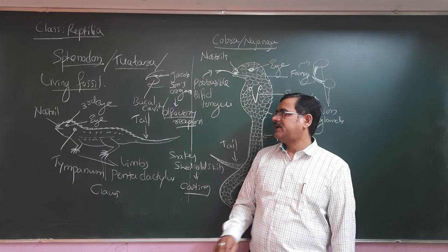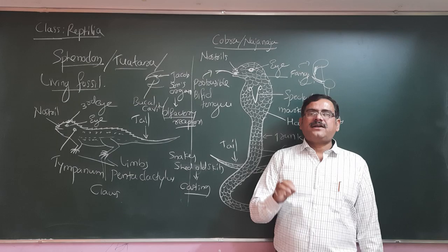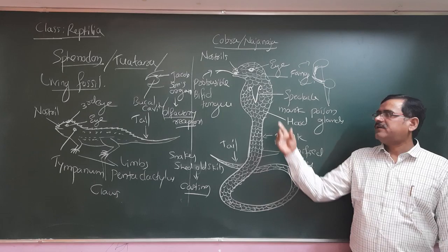The entire body is covered with cornified scales, and the skin doesn't have any kind of gland. One most important and peculiar character of Sphenodon is that they have a third eye. It is not a highly active eye — it is a photosensitive structure, a modification of the pineal gland, called the third eye.